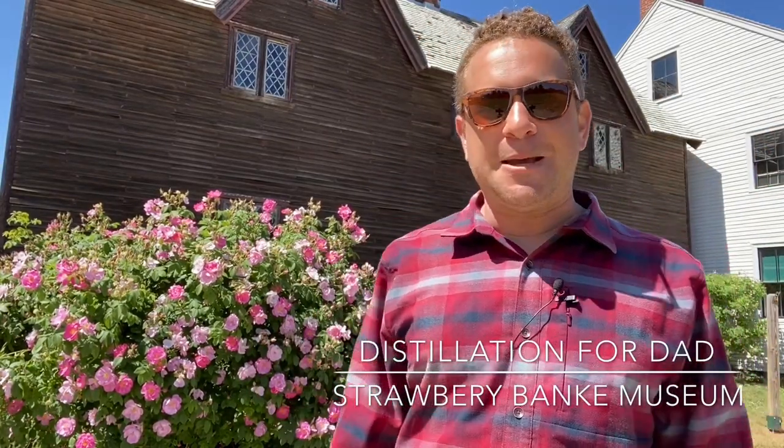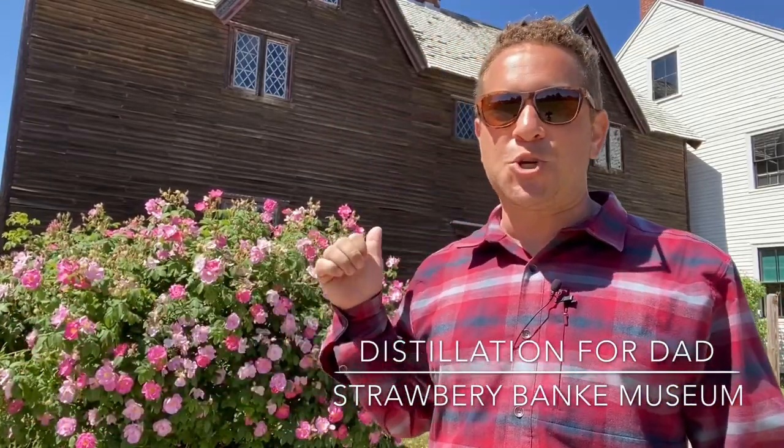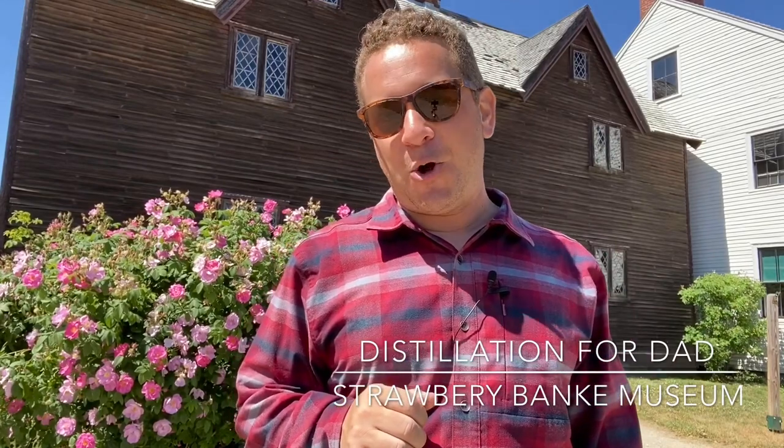Hello everyone, welcome to the landscape here at Strawberry Bank Museum. Absolutely gorgeous day today. I'm in Puddle Dock, right in front of the Sherburn House, our 1695 colonial home.